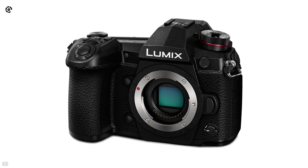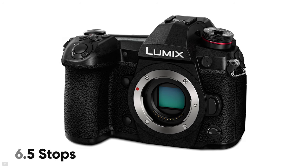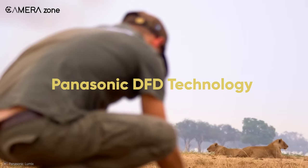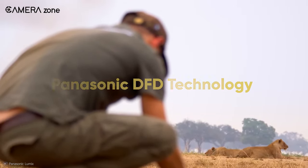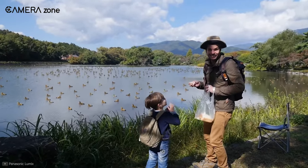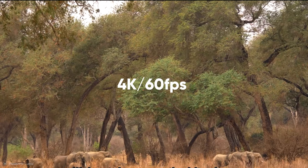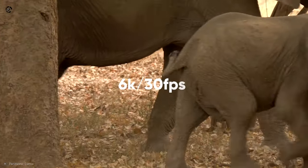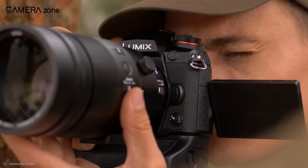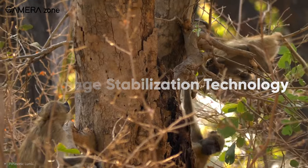All this data takes the IBIS a step further, making it a class-leading stabilization feature with 6.5 stops. When it comes to autofocus, it uses Panasonic's DFD technology to give you better focus and tracking performance. Furthermore, the hybrid autofocus utilizes both phase and contrast detection to get the right focus every time. The camera offers 4K 60fps and 6K 30fps capabilities for recording. In addition, when using it with a compatible lens, you can utilize the Dual Image Stabilization technology for better handheld performance.